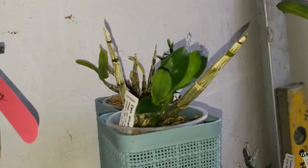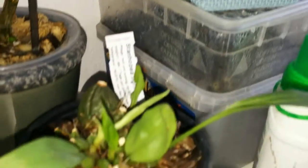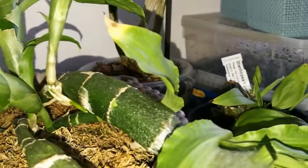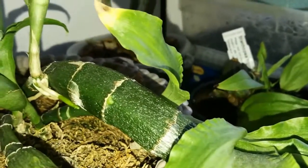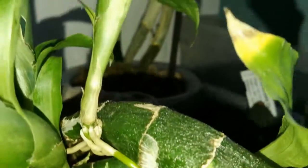Здесь мои дендробиумы стоят — малявки. Это моя Стангопея тигрина, малышка. Вот этот товарищ — Хизис. Прокатил меня в этом году с цветением. Может быть, из-за того, что я его пересадила — надоело в том горшке поливать, в корзине постоянно просыхает. Пересадила в горшок с автополивом. Может быть, из-за этого и не стал цвести. Вот три бульбы растит, и здесь ещё новый рост пытается сделать.